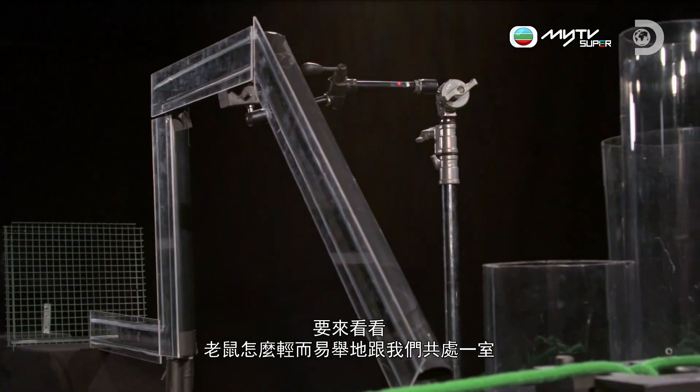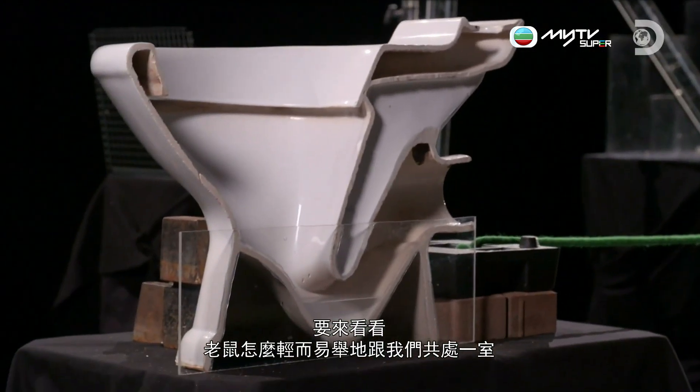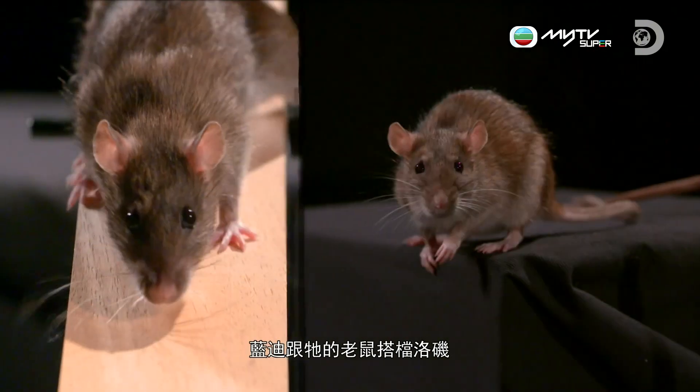We've come up with a string of challenges to test just how easy it is for rats to get up close with humans. Meet the challengers: Randy and his rodent buddy Rocky.